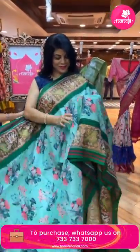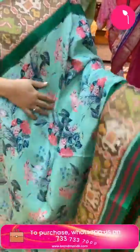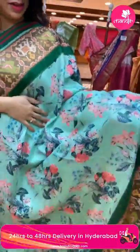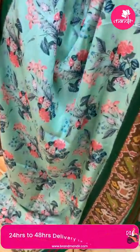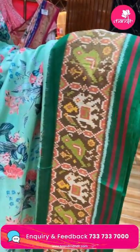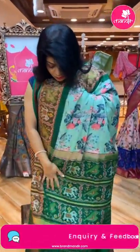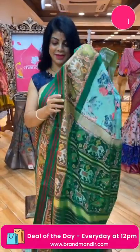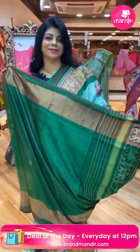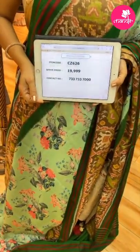Next, a very gorgeous patola printed sari — lovely digital print. Pista green with bottle green, all over beautiful printed bunches of florals and leaves. The kadi border in contrast has peacocks, elephants, and blocks, along with tissue border. The pallu features elephant and parrot borders. The blouse is contrast plain with border. Pricing: 19,999. Code: EZ626.